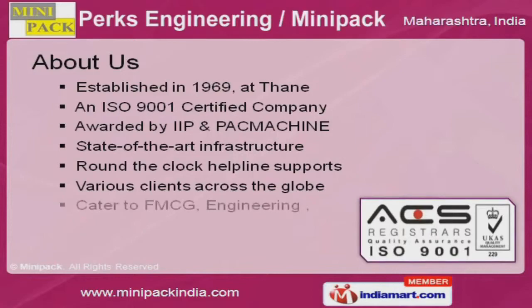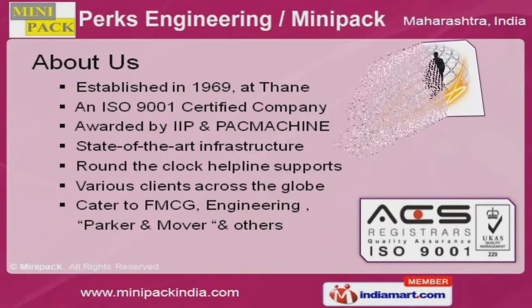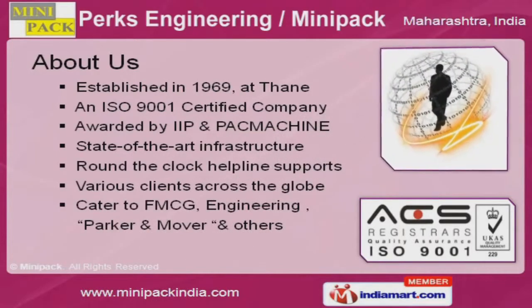At Dane, we are awarded by IIP and Pack Machine, and we cater to FMCG, Engineering, and Baker and Mover sectors.